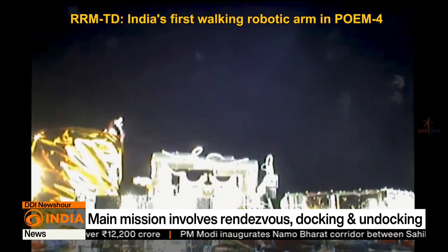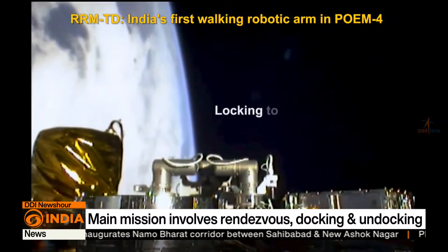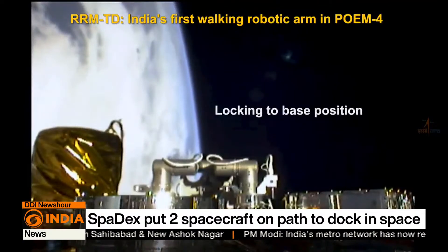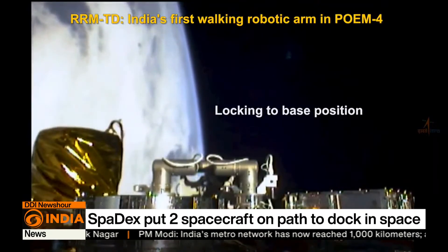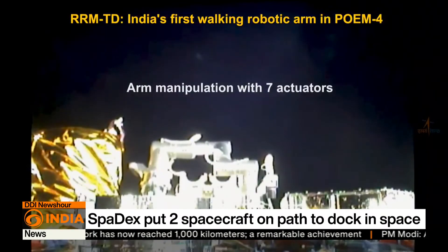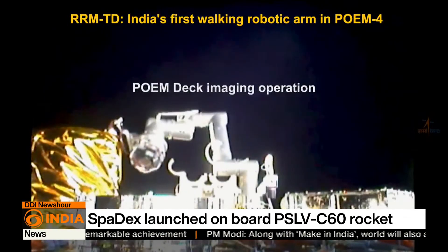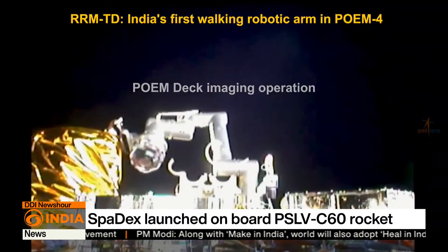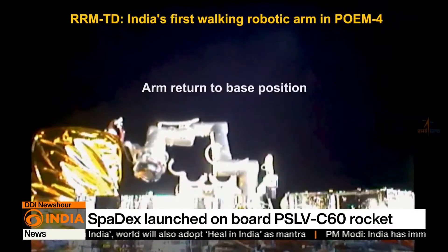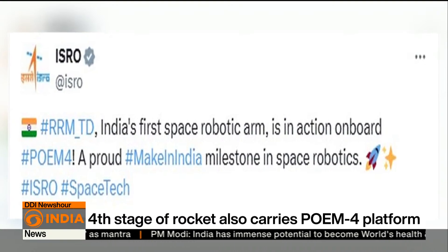One video clearly showed the Relocatable Robotic Manipulator Technology Demonstrator, or RMTD, also called the working robotic arm. The arm has seven movable joints and can relocate itself like an inchworm to specific targets on the PS4 Orbital Experiment Module, or POEM-4 platform, in space. This makes India the fifth space agency to operate a robotic arm in space.